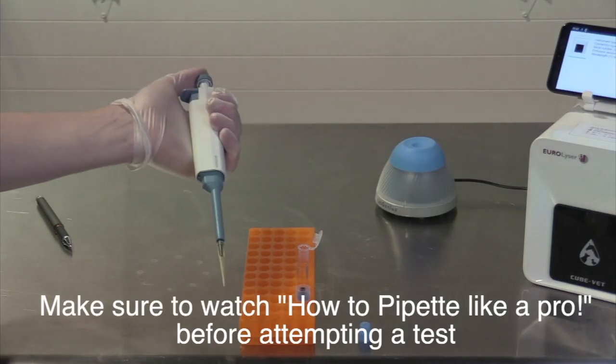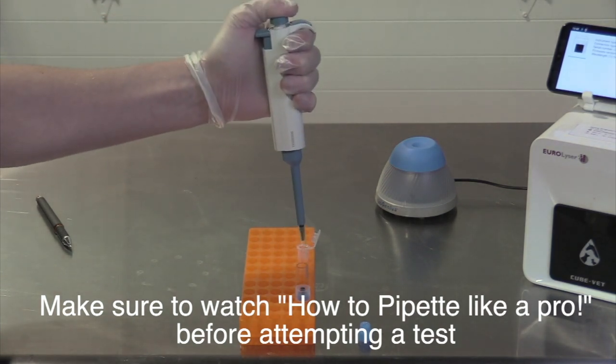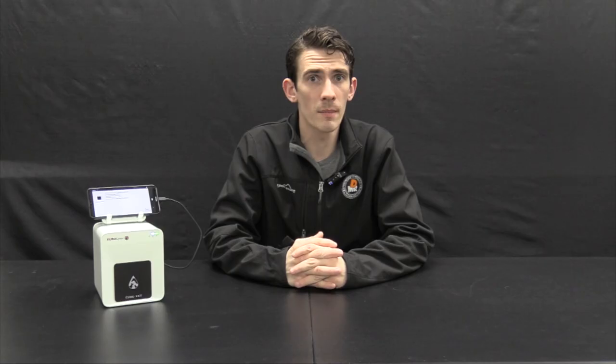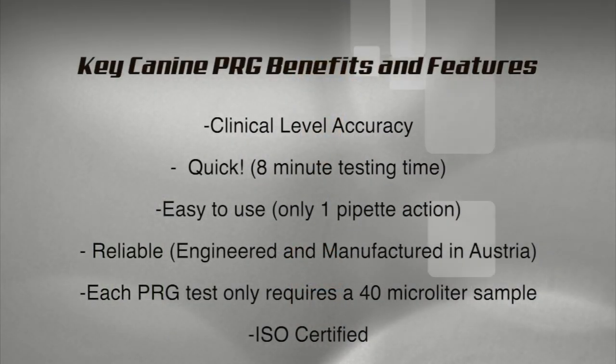The CubeVet only requires one pipetting action per test; most others require two, which reduces the chance for operator errors and simplifies testing. It also only requires a tiny 40-microliter sample — about half of what other devices require. This means you can do a whole bunch of tests with just one blood draw, minimizing the number of times you have to stick your dog, and it's also a great excuse to run other tests available on the CubeVet such as CRP, T4, and many others. Additionally, it boasts only an eight-minute test time, again cutting the competition in half. Given the amount of features it has, the CubeVet offers outstanding ease of use and is a major improvement over many other products on the market.